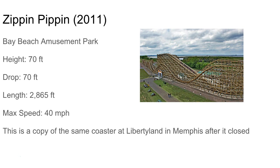Zippin' Pippin' is a rebuilt coaster — it wasn't their own original layout, but they copied the same layout as a coaster down in Memphis. It's just kind of a classic woody with some nice airtime. As you can see, there's like four airtime hills in a row there. It's at Beachside Park — cool stuff.